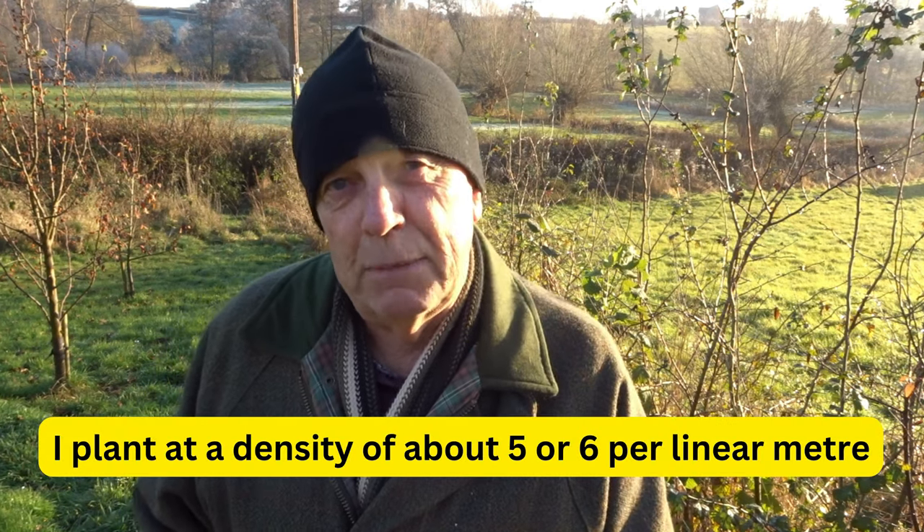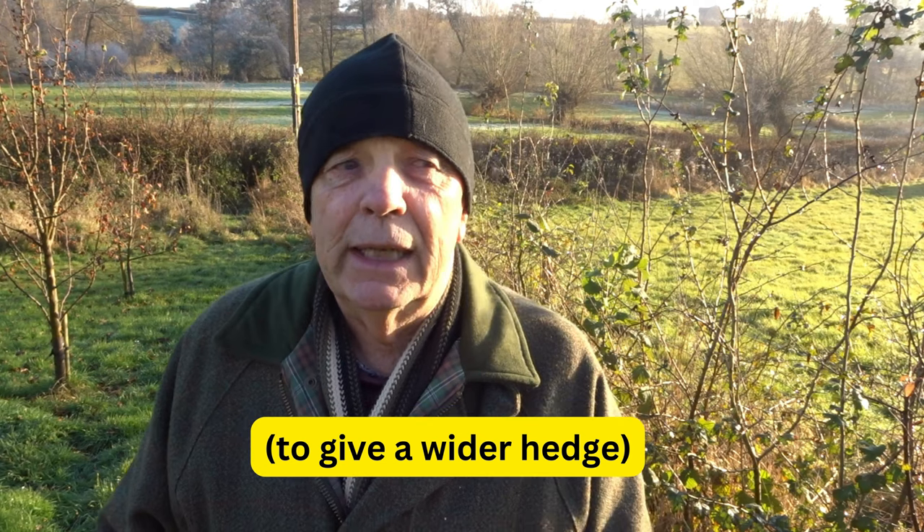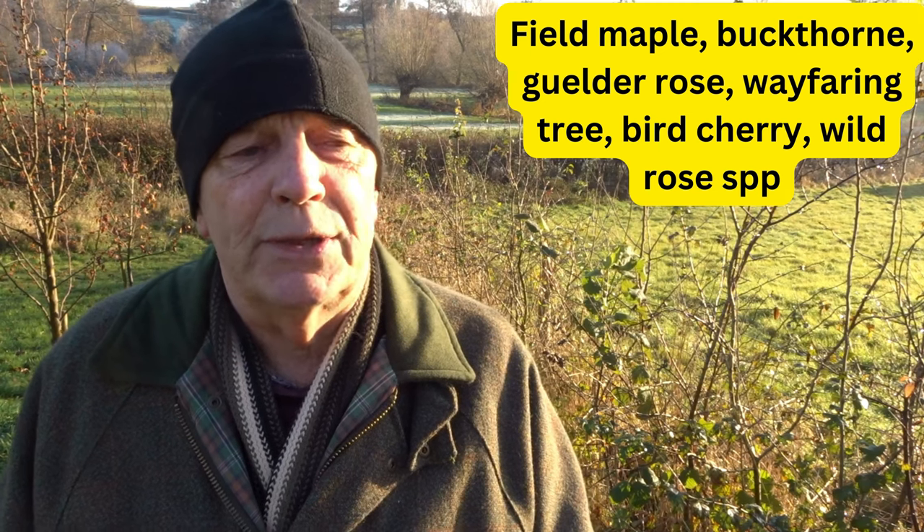Then other species are dotted along in between. I plant generally at a density of about five per linear metre. Bear in mind that not all the trees you put in will survive — some will succumb — so five is a fair figure. When I get my order I'll scatter along that 60% of hawthorn and/or blackthorn, ideally both, and then dot in other species. It is really important to include them so that we have sufficient plant diversity. Species I can see in here include field maple, an excellent plant for many wildlife species.